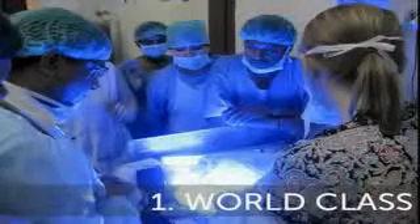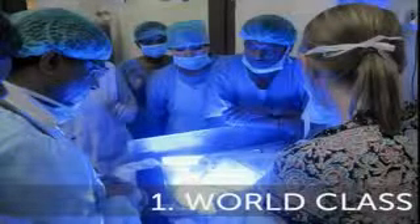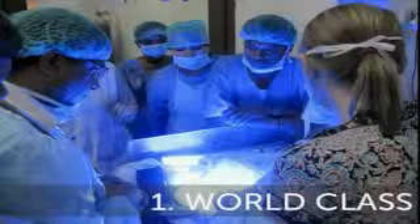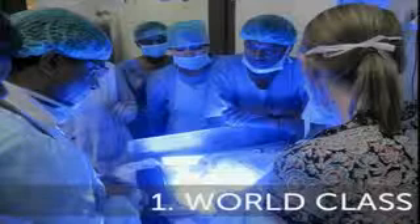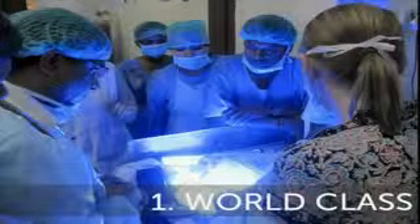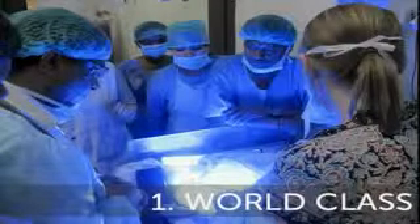I'm going to tell you three quick things about us. One is that we design world-class products — products that perform on par or better than the best products on the market. What you see here is me talking to several doctors at a public hospital outside of Delhi for a phototherapy device called Brilliance, which is now on the market.